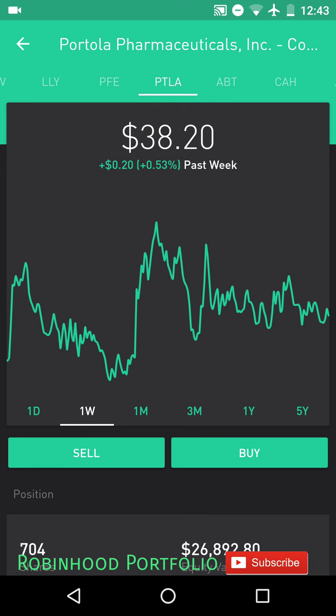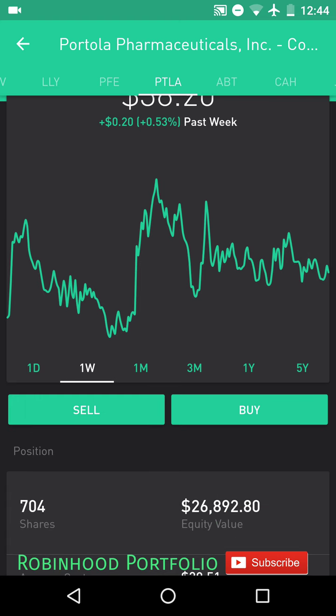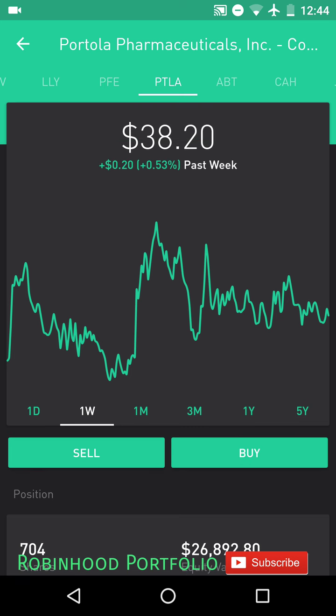So to recap: buy 100 here, sell off 50, so you have 50 left. Buy double that — 100 back — now you have 150. When it trends back up, sell half of 150, which is 75. When it trends back down, buy 150 again, so you have 225. You continue that process, and over time you can build up the number of shares you have in a stock. You can see here I have 704 shares of this stock worth $26,892, and that's how I've really added to this position.